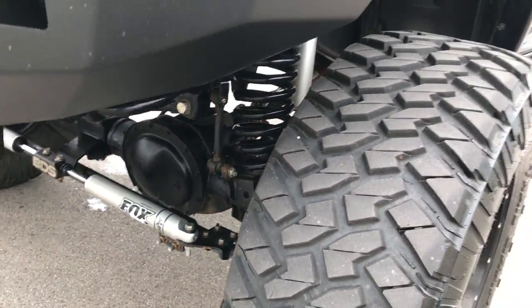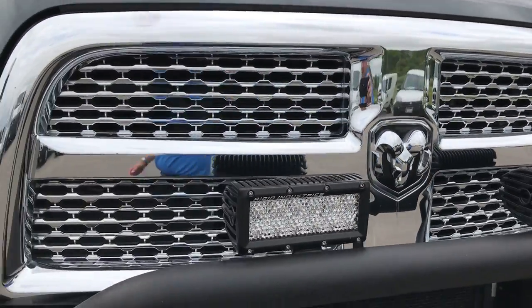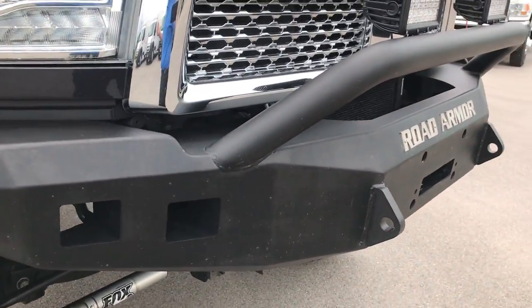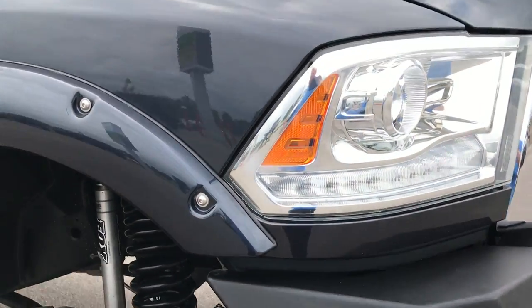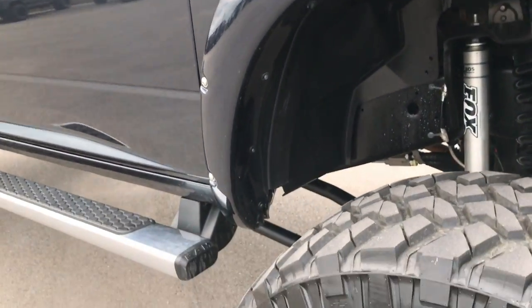Very clean underneath. The front grille is in excellent shape — no dents, dings, scuffs or cracks on that. It has a Road Armor front bumper. Down this side of the truck you can see just how clean the body is and how reflective the paint is.